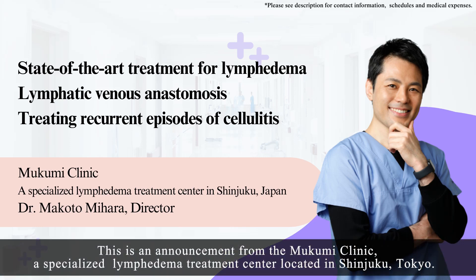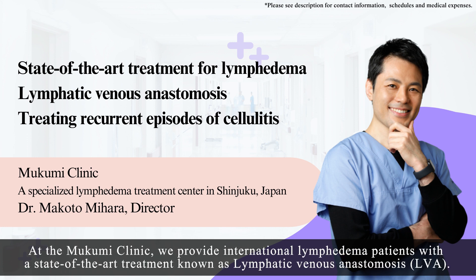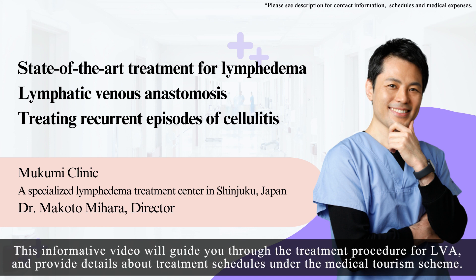This is an announcement from the Mukumi Clinic, a specialized lymphedema treatment center located in Shinjuku, Tokyo. At the Mukumi Clinic, we provide international lymphedema patients with a state-of-the-art treatment known as lymphatic venous anastomosis, LVA. This informative video will guide you through the treatment procedure for LVA and provide details about treatment schedules under the Medical Tourism Scheme.